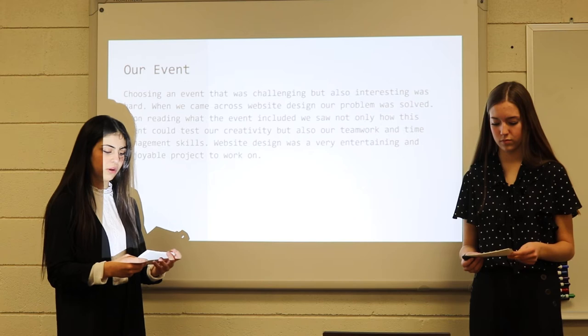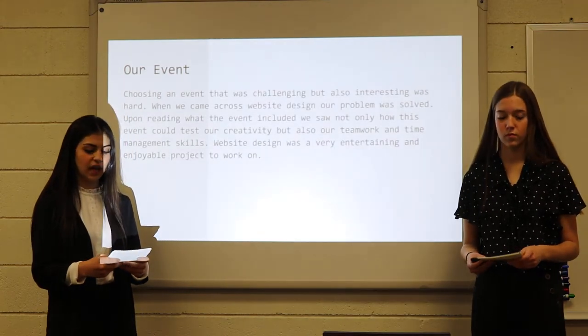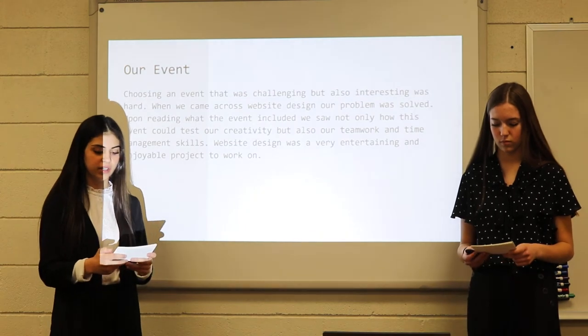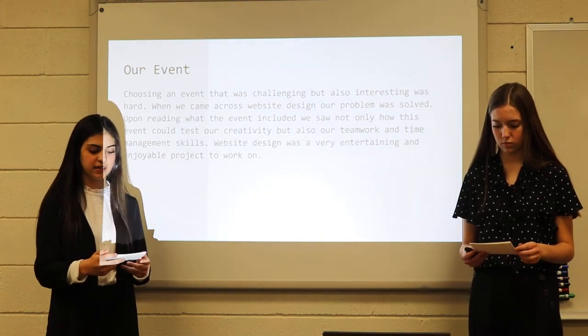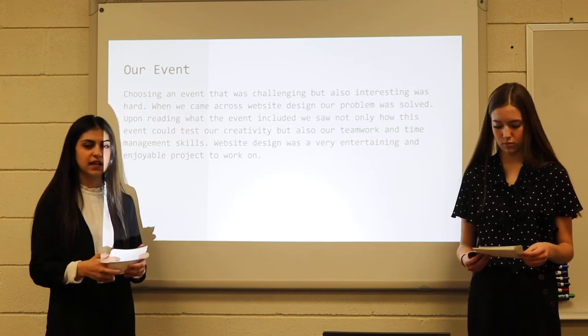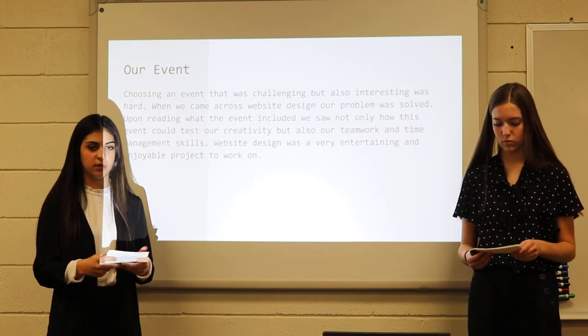Choosing an event that was challenging but also interesting was hard. When we came across Website Design, our problem was solved. Upon reading what the event included, we saw not only how this event could test our creativity, but also our teamwork and time management skills. Website Design was a very entertaining and enjoyable project to work on.